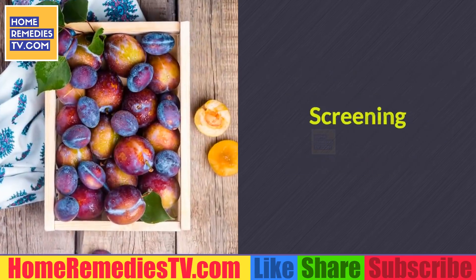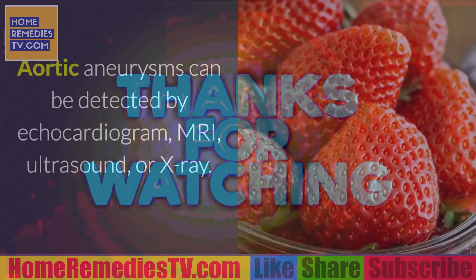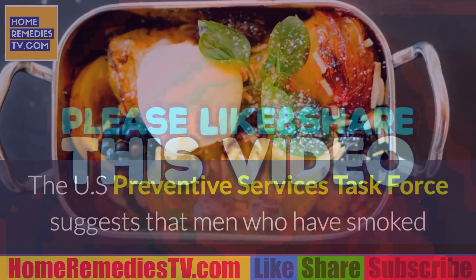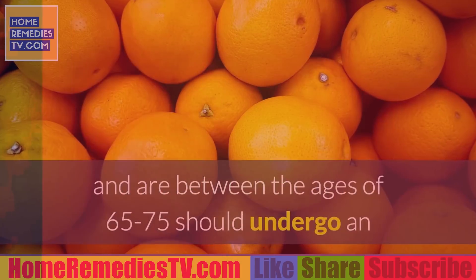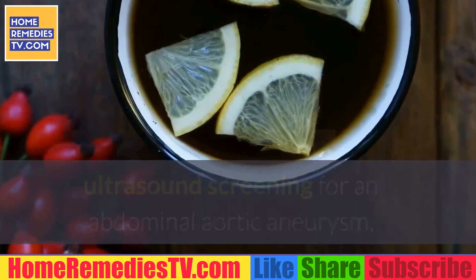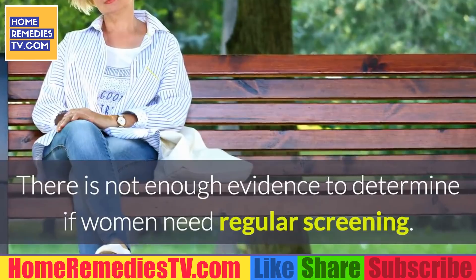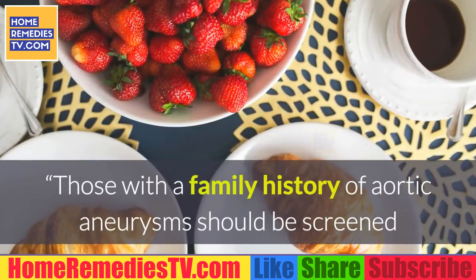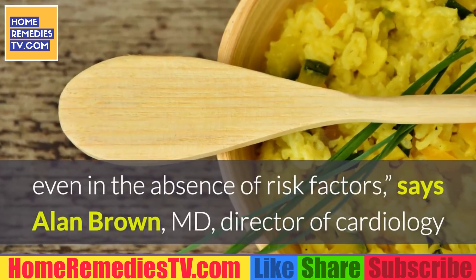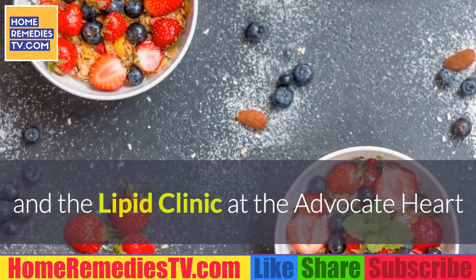Screening: Aortic aneurysms can be detected by echocardiogram, MRI, ultrasound, or X-ray. The U.S. Preventive Services Task Force suggests that men who have smoked and are between the ages of 65 to 75 should undergo an ultrasound screening for abdominal aortic aneurysm, even if they are not showing symptoms. There is not enough evidence to determine if women need regular screening. Those with a family history of aortic aneurysm should be screened even in the absence of risk factors.